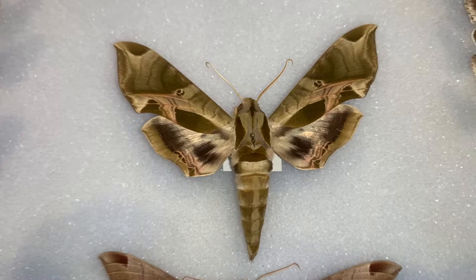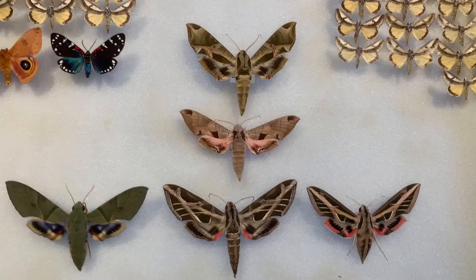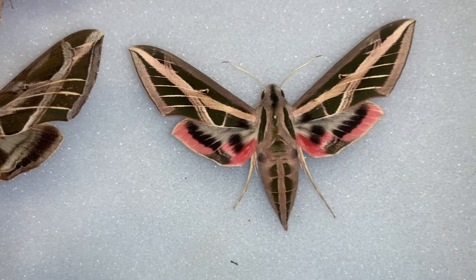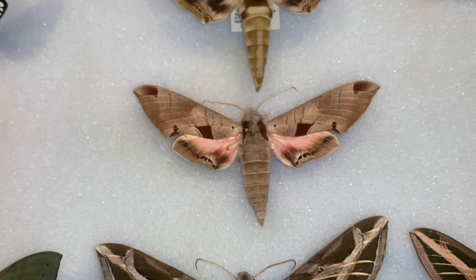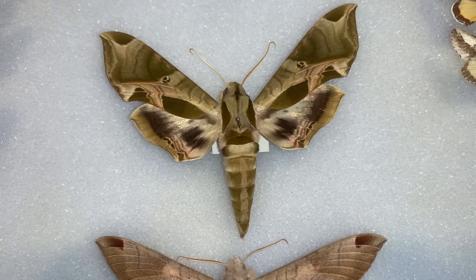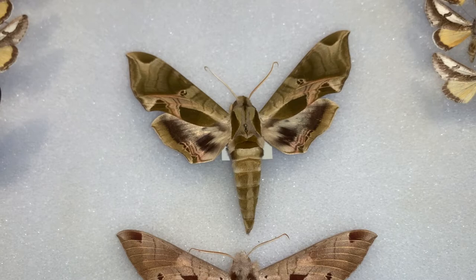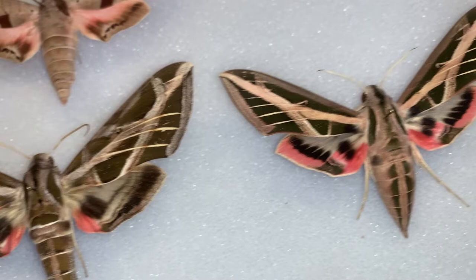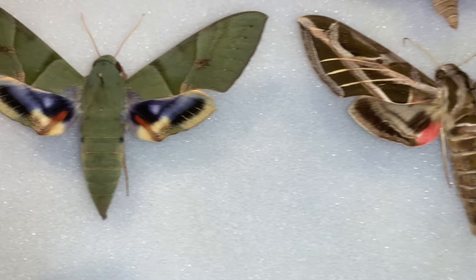Whenever you come across any large Sphinx moths like this and you're not clear on which ones they are — because they can be kind of difficult to tell apart, especially when resting on a gas station wall or when you just have a specimen you can't identify — send me a picture. I'd be happy to help you identify it. You can email me at david@keysmoths.com. Check out my website, keysmoths.com, where we have all 600 species of moths found in the Florida Keys documented and photographed.